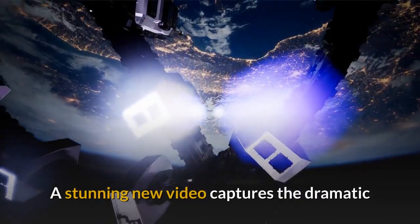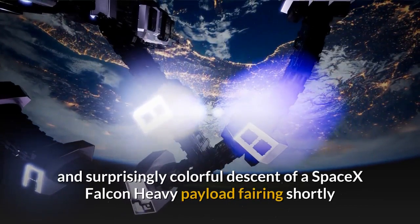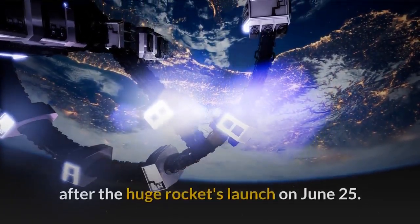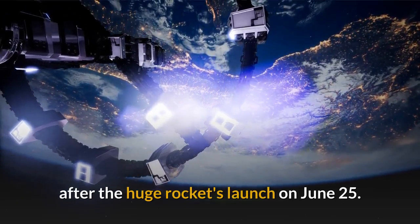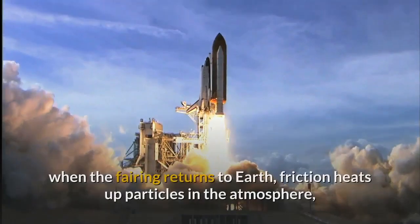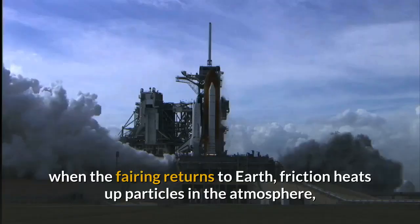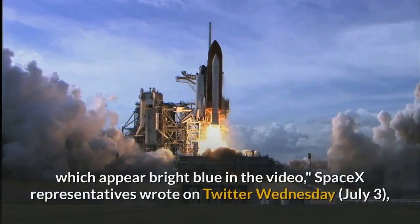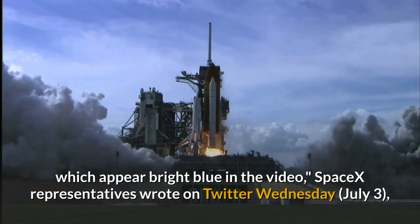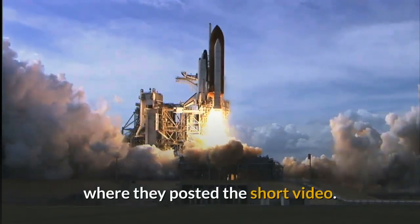A stunning new video captures the dramatic and surprisingly colorful descent of a SpaceX Falcon Heavy payload fairing shortly after the huge rocket's launch on June 25. View from the fairing during the STP-2 mission — when the fairing returns to Earth, friction heats up particles in the atmosphere, which appear bright blue in the video, SpaceX representatives wrote on Twitter Wednesday, where they posted the short video.